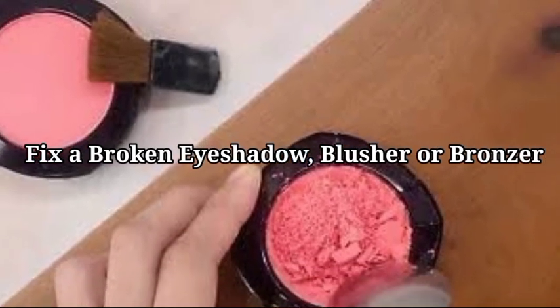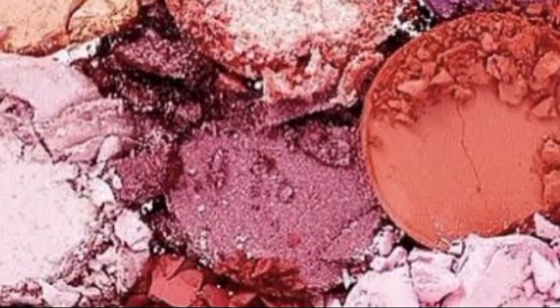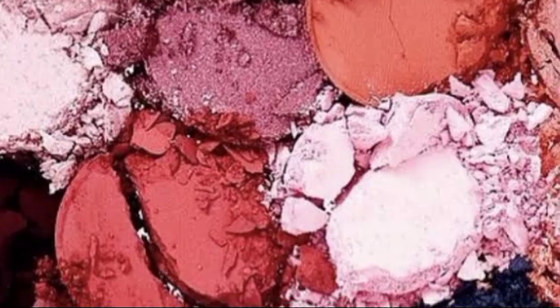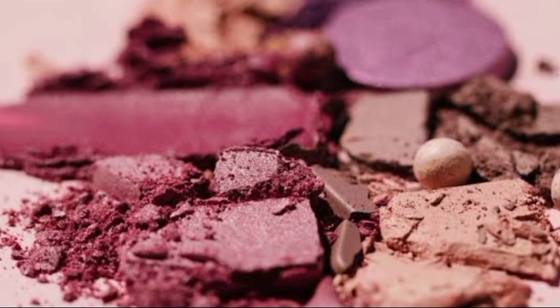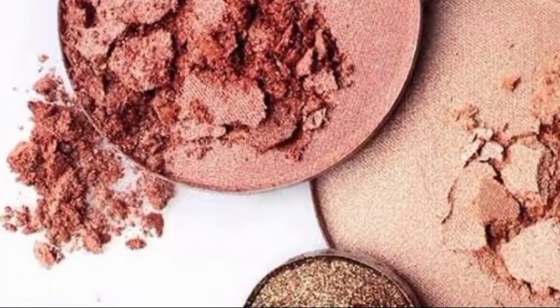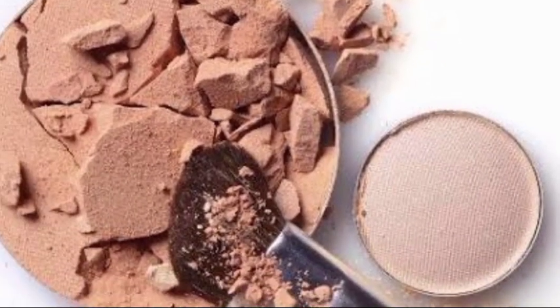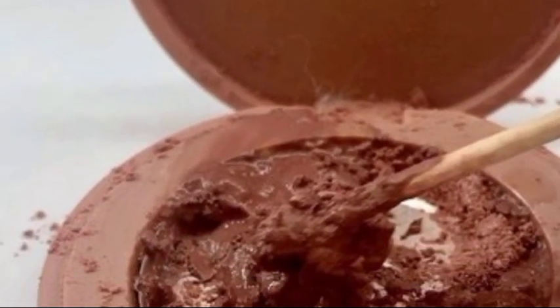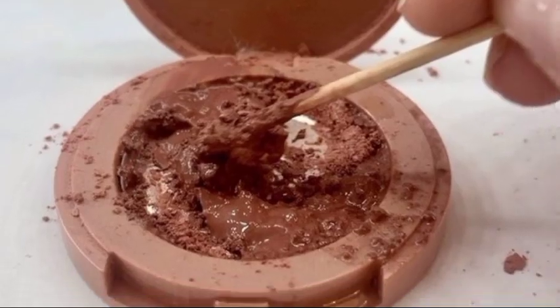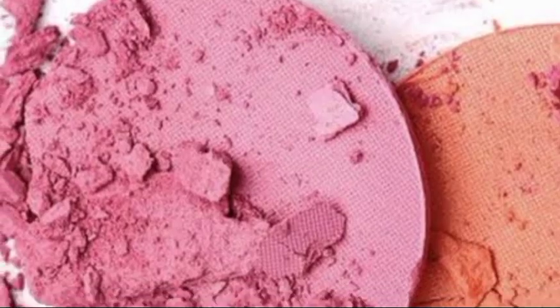15. Repair a broken bronzer, blusher, or eyeshadow. If you've ever broken your favorite powder or eyeshadow, you probably believed there was no turning back — though there is. Using a sterile pair of tweezers or any sterile sharp metal item, break the makeup apart, crushing it until it produces a loose powder. Spritz some rubbing alcohol on the powder. Wrap a coin or any flat, round object with a fresh piece of paper towel and use it to press and even out the makeup. It will be as good as new after a few hours of setting.